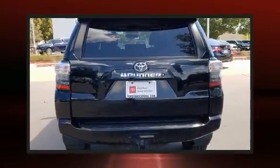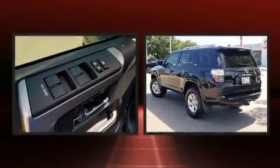The 2018 Toyota 4Runner. It features an automatic transmission, four-wheel drive, and a four-liter six-cylinder engine.